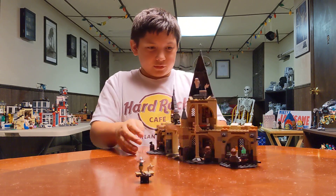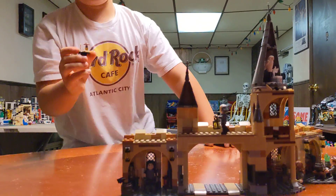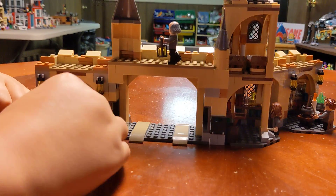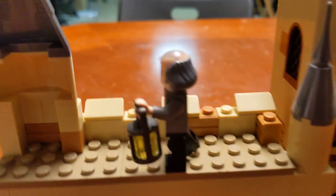Here's everyone where they're supposed to be. That looks pretty cool. Let me put the table back. We'll do a close-up of everybody. There's Snape in his office, and there's the dude walking across the bridge.